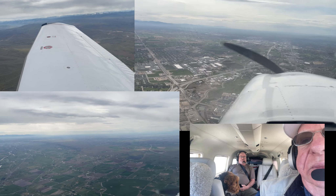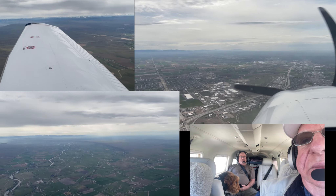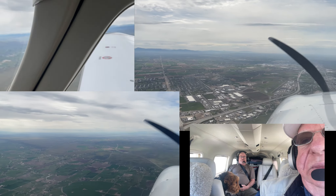This is Caldwell Airport in the distance, and Nampa Airport is also visible. Caldwell Airport ahead, keeping our eyes out for additional traffic.